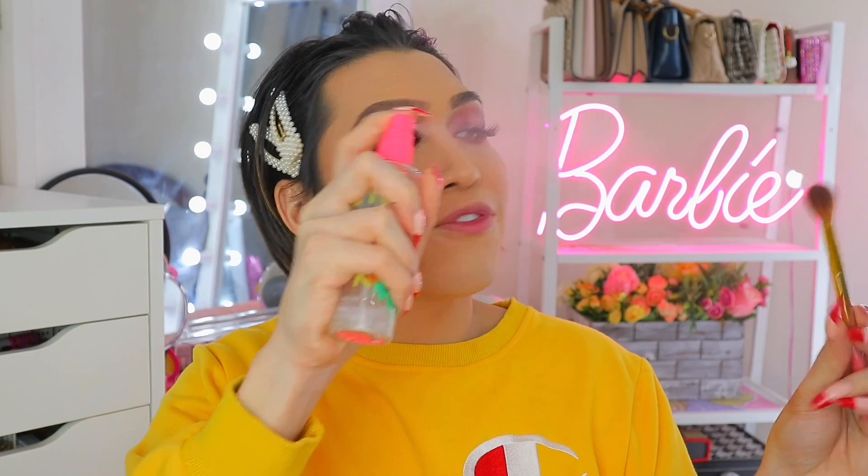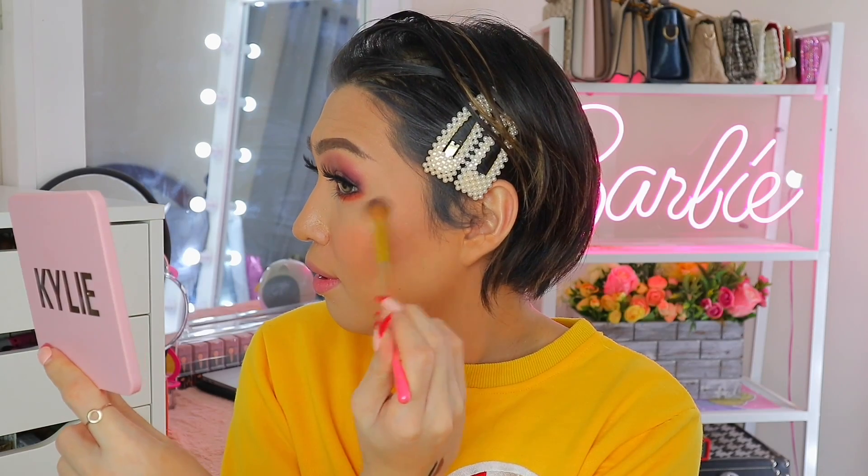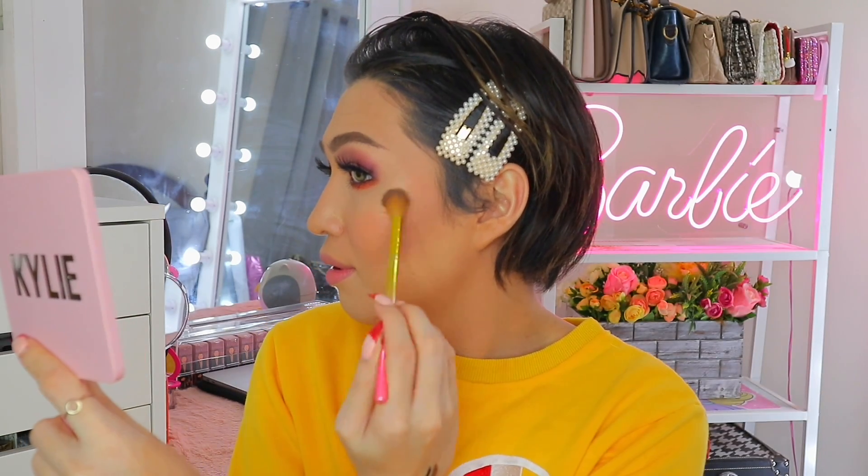Yung mga initial swipe ko hindi ko pa sya nakikita, but just like most powders here sa collection na ito, it is also buildable. Take note guys — tuyo pa lang yan, what more kapag basa na sya? Speaking of — why not basain natin sya using this mist from Bretman Rock as well. Isa sya sa mga highlighters na pwede even if you have textured skin or malalaking pores on this area, kasi hindi niya na-emphasize yung texture ng balat. Ang ganda!